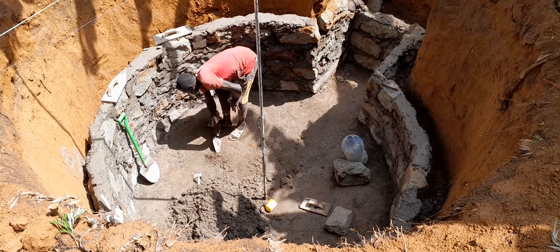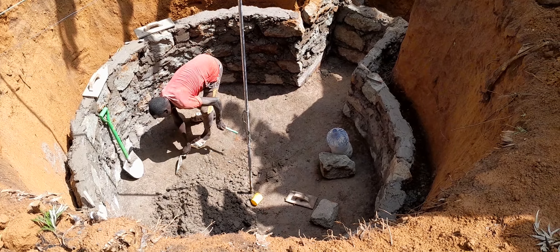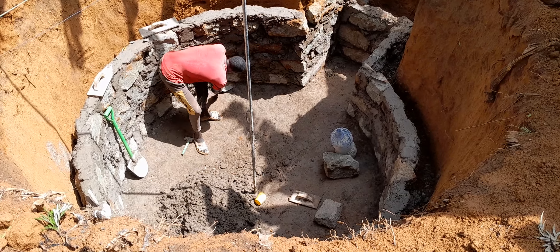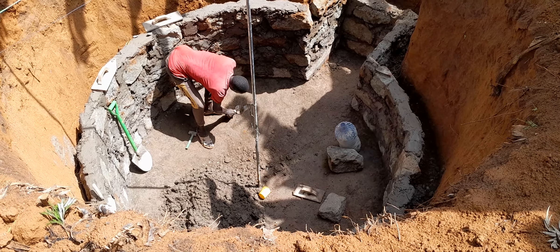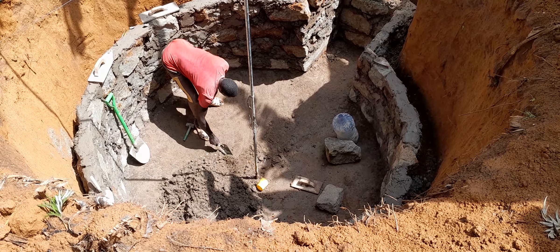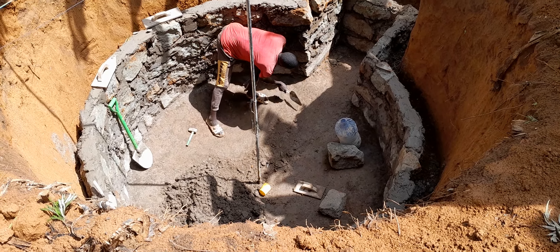This is a 12 cubic meter biogas digester which we are installing here in Chwele in Bungoma County, and I'll keep on updating you at every step we take. You can follow us on our Twitter page, PIPAT Biogas Contractor, and also watch our videos on our YouTube channel, PIPAT Biogas Contractor. Thank you, and let us partner to bring renewable energy to the world. We'll see you in the next one — thanks for joining us, bye.